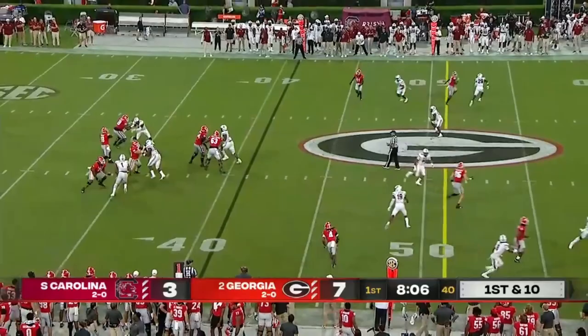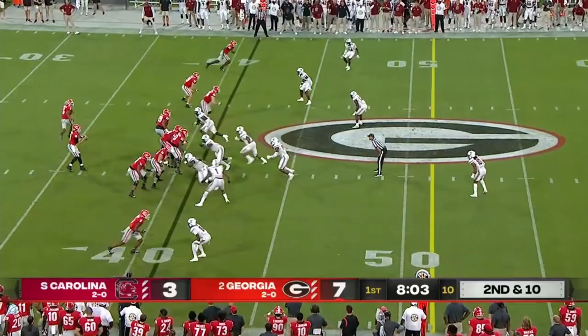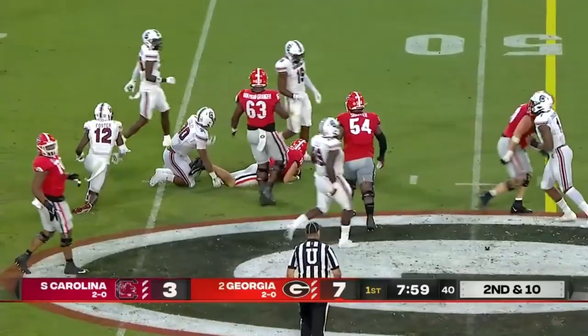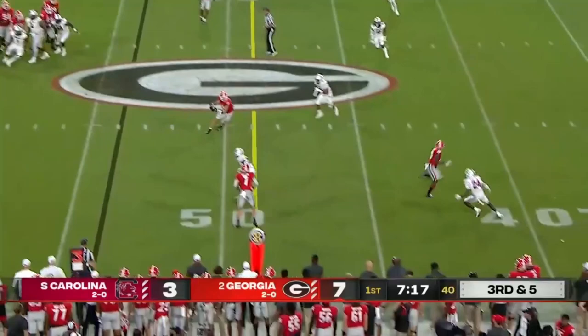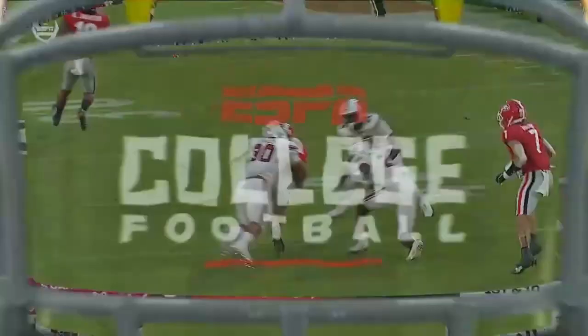Five-man rush — it's a screen to the tight end, Brock Bowers. Daniels on target to Bowers — first down. Back into Carolina territory. They're really spreading South Carolina's defense out and JT Daniels is just finding the matchup.